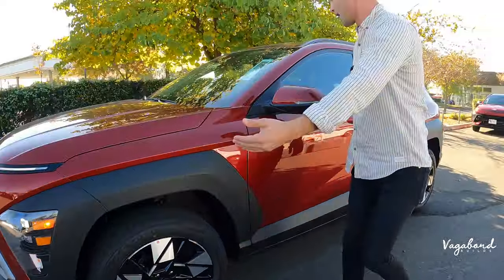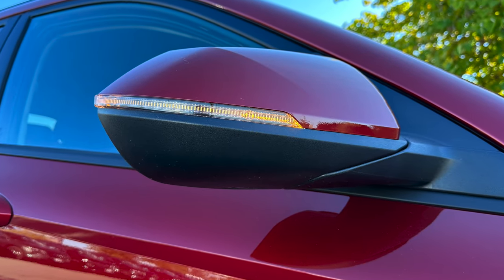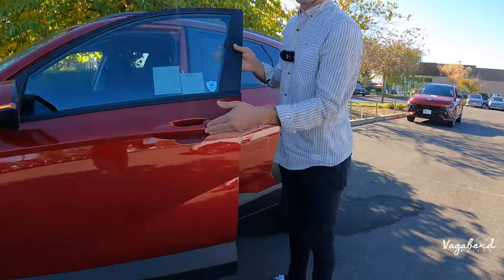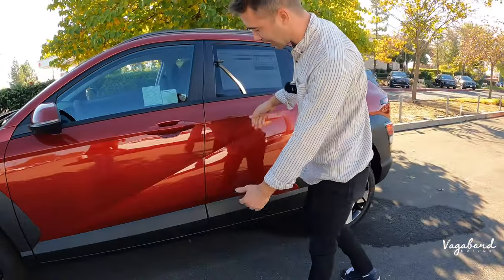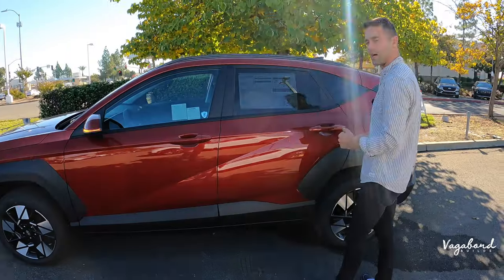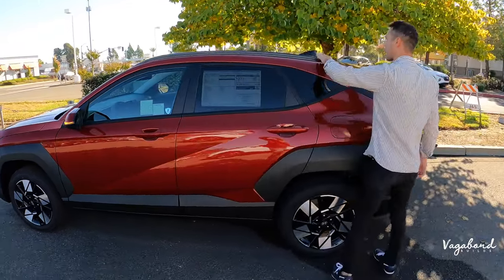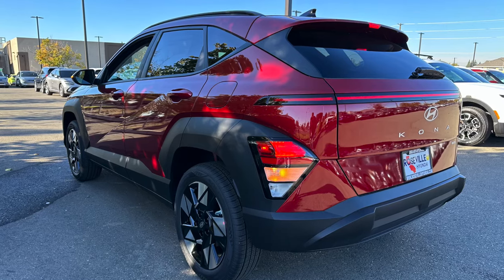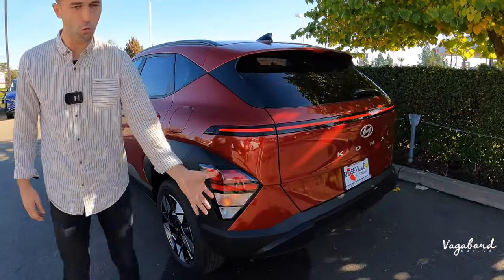Moving forward, the side mirror has blind-spot assist with an integrated blinker light. The door handle pulls out toward you with a trim accent in the car's color and matte black plastic. Hyundai has added body line cuts for character. Up top there are roof rails in a matte gray finish. The rear body flares out, giving the car a wider stance, with matte black plastic trim continuing to the rear.